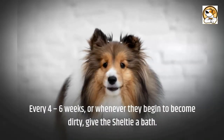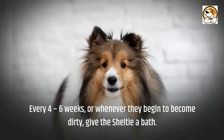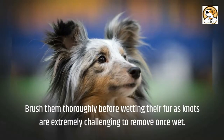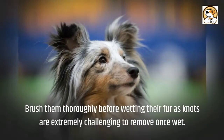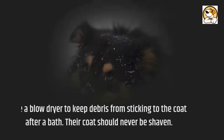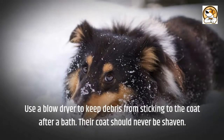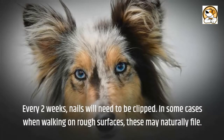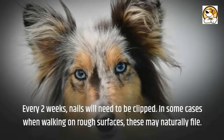Every four to six weeks, or whenever they begin to become dirty, give the Sheltie a bath. Brush them thoroughly before wetting their fur, as knots are extremely challenging to remove once wet. Use a blow dryer to keep debris from sticking to the coat after a bath. Their coat should never be shaved. Every two weeks, nails will need to be clipped.